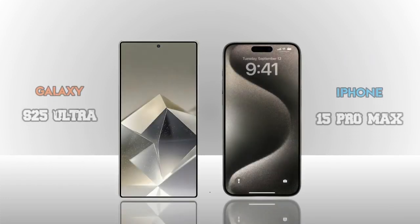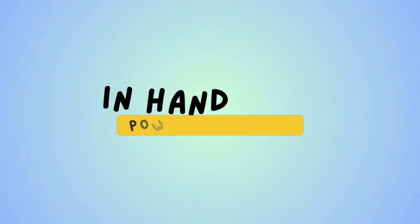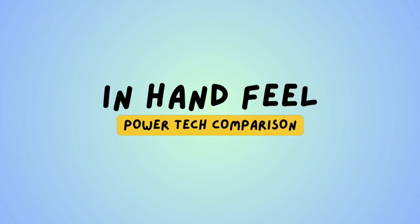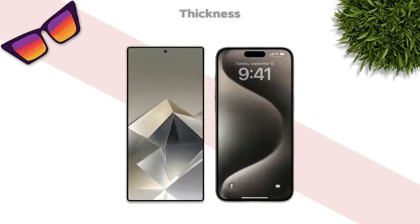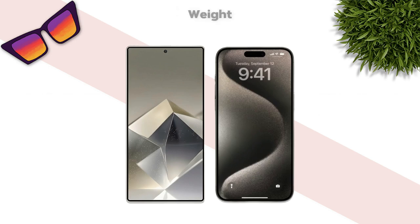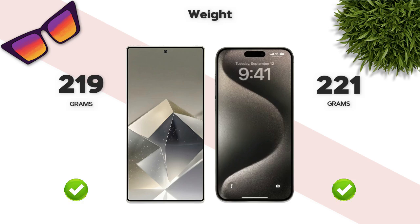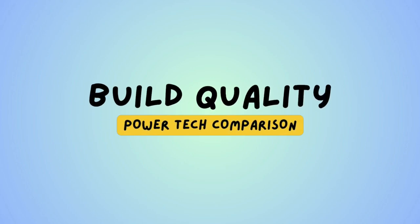Now we are comparing the Samsung Galaxy S25 Ultra and iPhone 15 Pro Max in-hand. Which one is better? In-hand thickness: 8.2mm vs 8.3mm — same. Weight: 219g vs 221g — same.